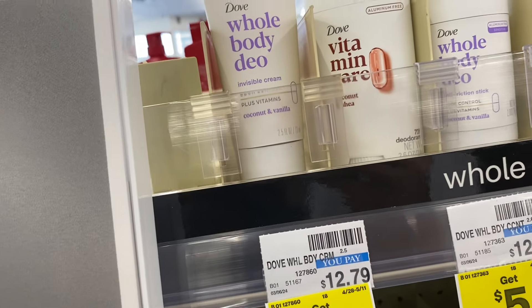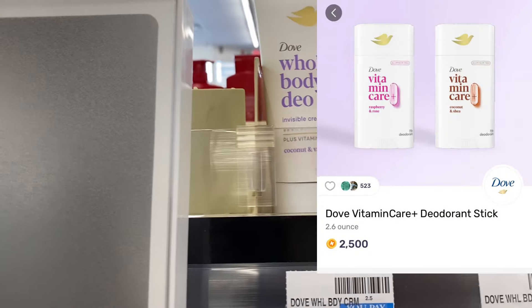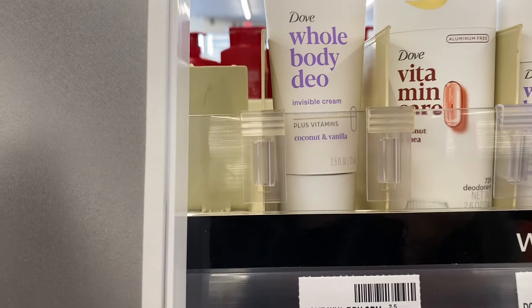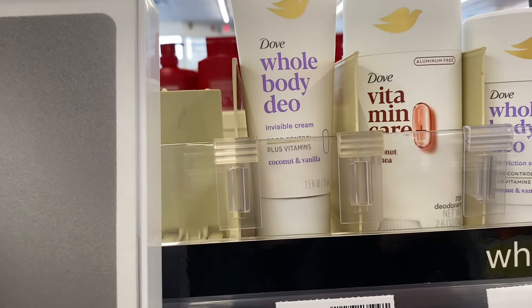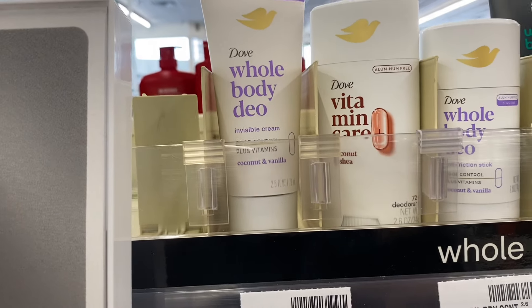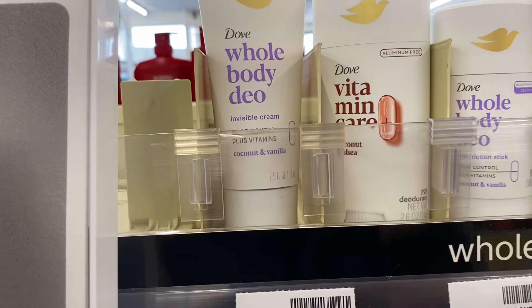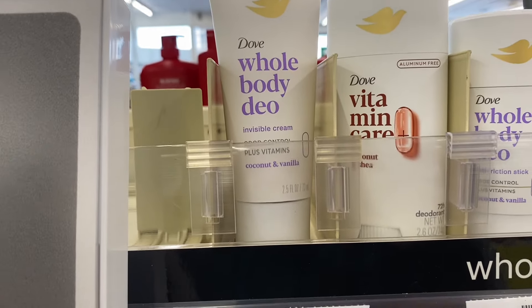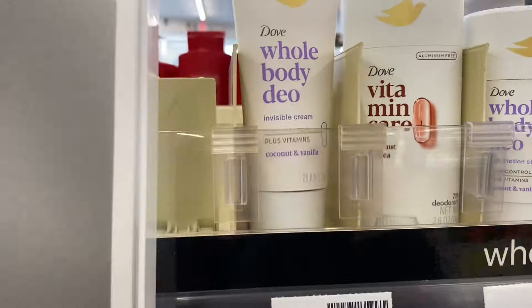I have a funny feeling only one of the coupons is going to come off, but if they both come off like they should, I'll be left to pay $17.58. Then I'll submit my receipt to Ibotta for the Vitamin Care, submit to Fetch for $2.50 for the Vitamin Care and $3 for the Whole Body deodorant, and then get that $5 ExtraBuck back — making them both just $2.08.